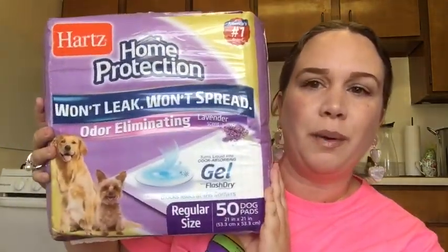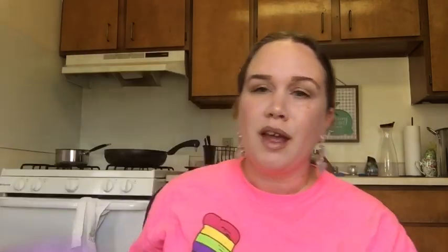I also got a bigger 50-pack of puppy pads so they'll last me a while. If anybody has advice on how to train an older dog to use the restroom, please help me in the comments. Most of these dogs are older and honestly I don't want poop and pee everywhere, but I don't know what to do.